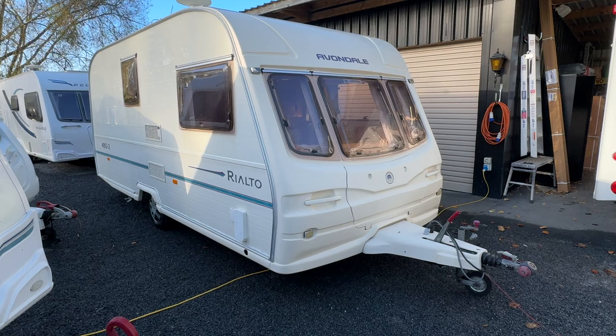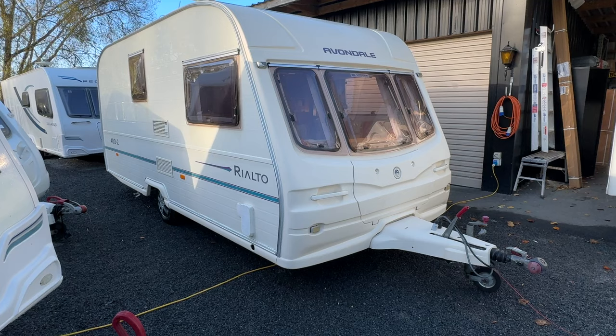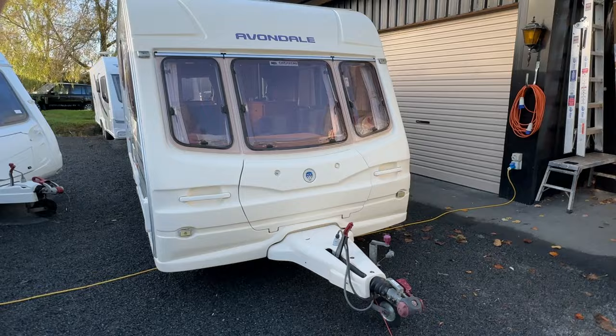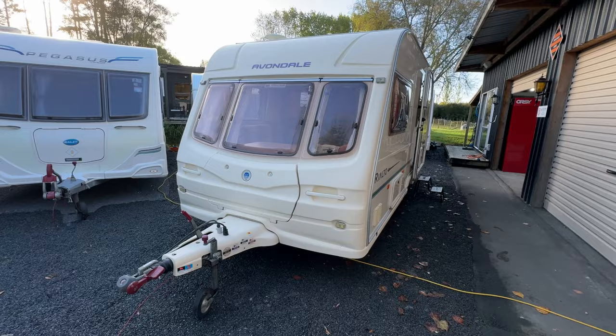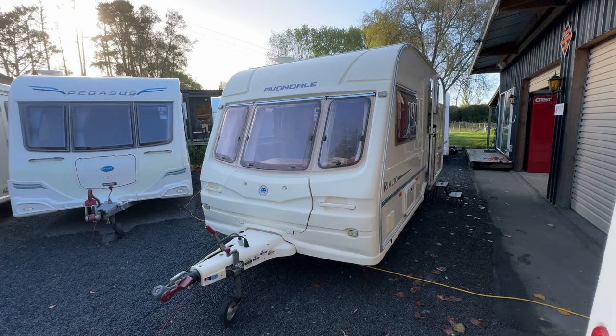There are a couple of bumps here and there, but all in all it's really tidy. This is a very sought-after layout because it has that large rear bathroom, and being a bigger two-berth it is very roomy inside. We're going to start externally and go around each side, pointing out any marks before we head inside.